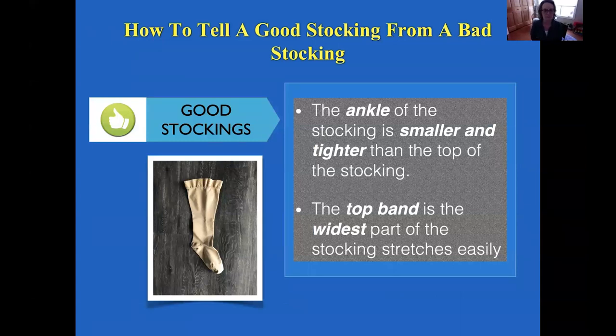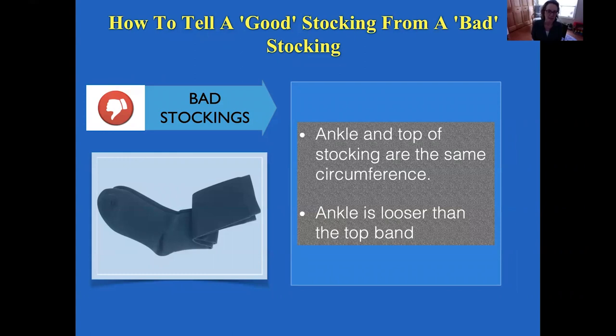Good stockings: the ankle is smaller and tighter than the top, and the top band is the widest part and stretches easily. The bad stocking is just too tight at the top. An easy test is to grasp the stocking at the ankle section and pull, then do the same at the top. If the top part feels tighter — and often that top band is actually tighter than the ankle — wearing that stocking will not create upward flow in circulation; it will actually constrict it.